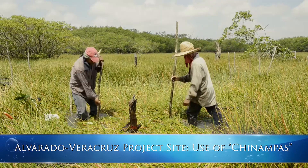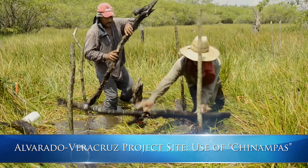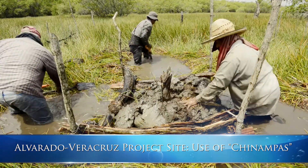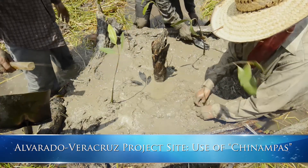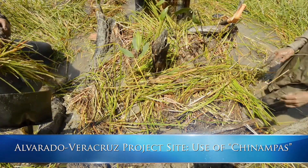In our Alvarado, Veracruz project, four and a half acres were successfully reforested with 2,000 plants of red, white, and black mangrove, using the chinampa or floating island technique. These floating islands have a structure made of iron, bamboo, or some other material, and contain mud inside, helping seedlings root with high survival rates.